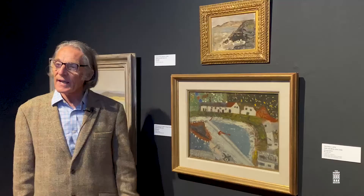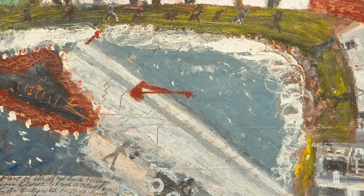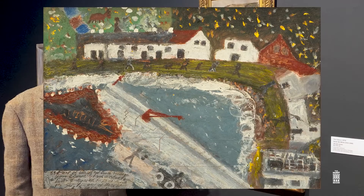He doesn't take conventional perspective — you could say it's quite naive. Perhaps we could regard him as a naive artist, but that doesn't mean he's a bad artist. He has a natural sense of colour and form, and we have a wonderful feeling of this harbour and village in his own vision of it, with little scratches and inscriptions on it.